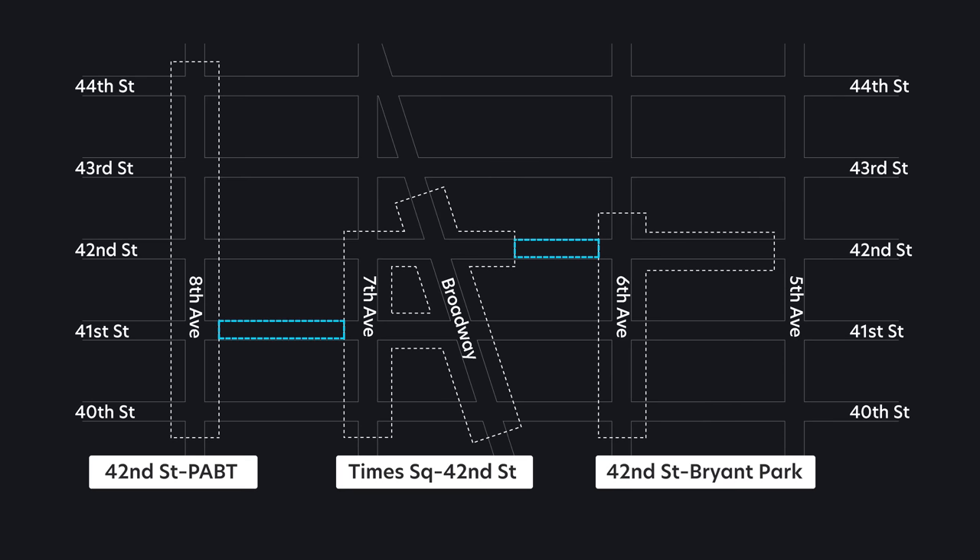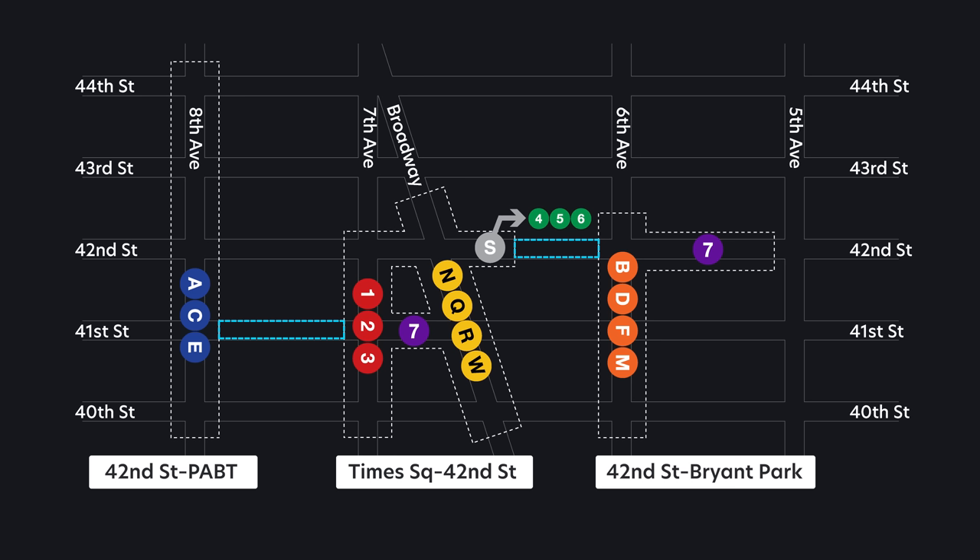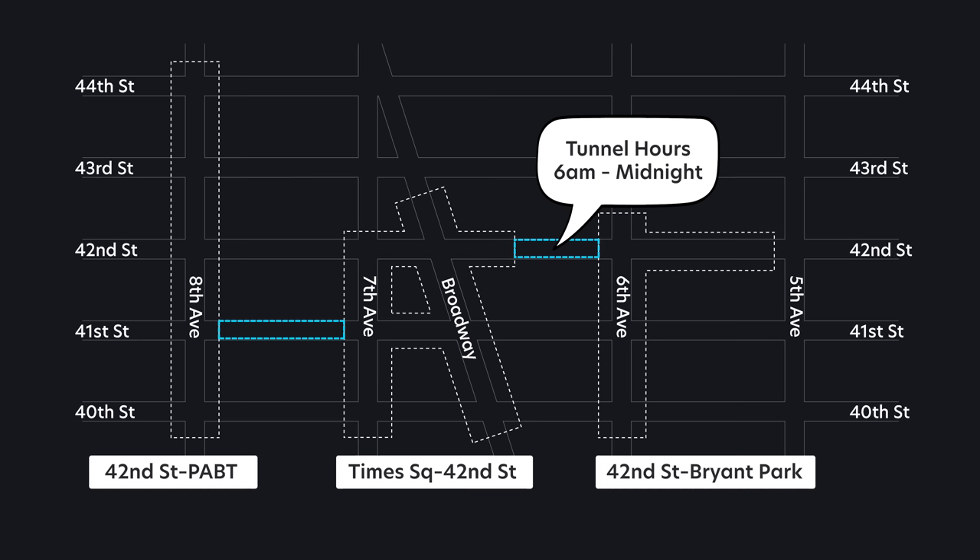So next time you're walking through that tunnel, make sure to look up and appreciate the dark humor of New York City. It's helpful to know how these stations are connected so you can enter any of the three and confidently access all the trains — especially in extreme weather conditions, when walking above ground isn't fun. Note that according to the current MTA map, the Bryant Park tunnel is only open between 6am and midnight, but the 7th Avenue tunnel is open 24 hours.